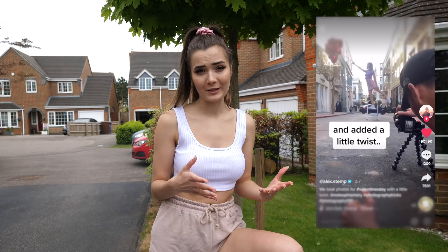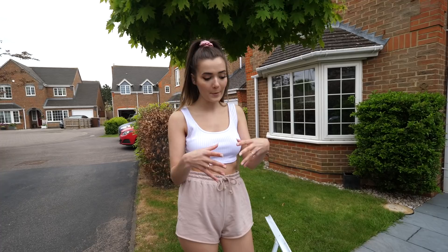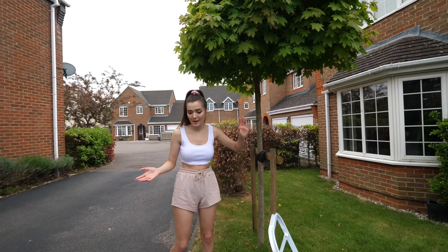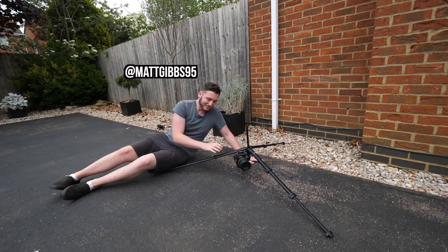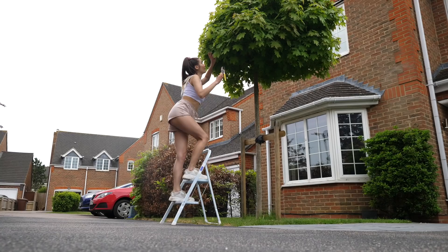The next TikTok hack is making it look like you're floating. A photographer had their model pose on a stepladder, then took another photo without the ladder and merged the two in Photoshop — it made it look like she was floating. We're doing that today using this tree, pretending I'm gardening way up high. The tripod is set up at a really low angle and Matt is taking the photos.